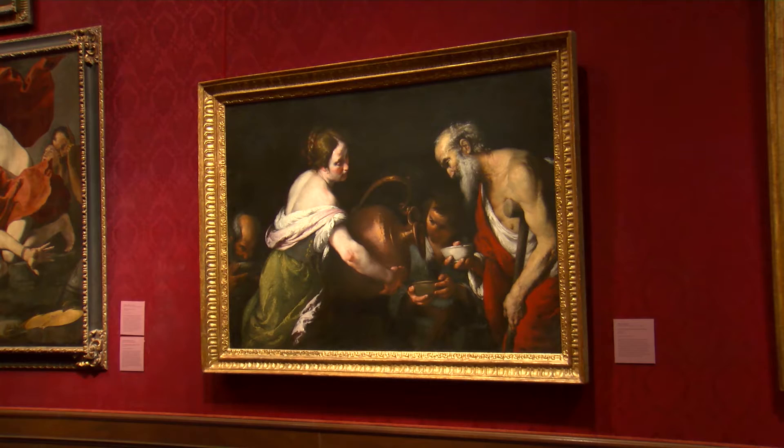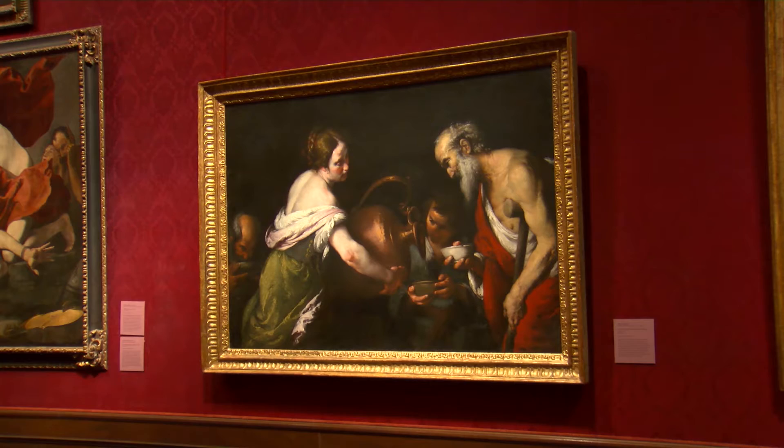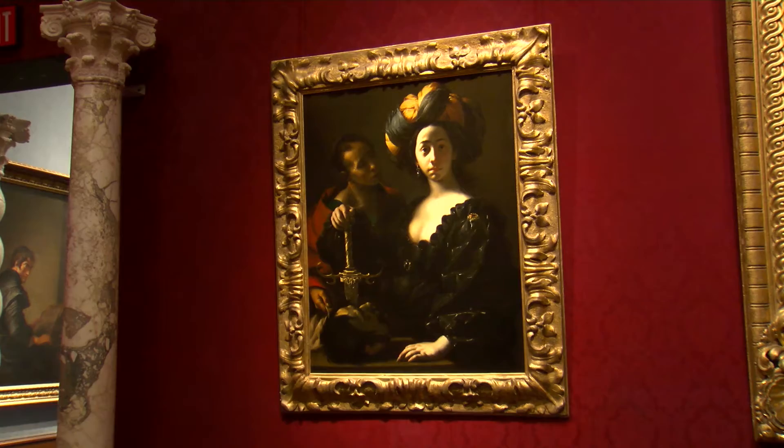The gallery I'm standing in now, for example, will illustrate the theatrical qualities of Italian Baroque art, an area in which our collection is truly superb.